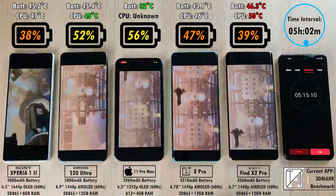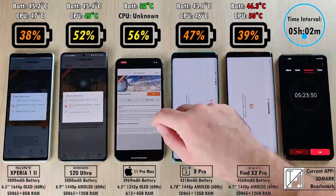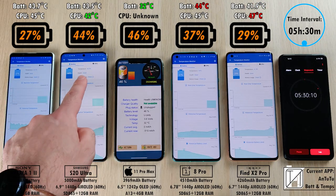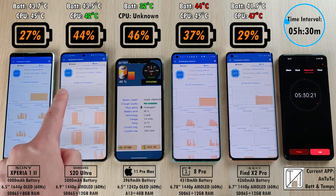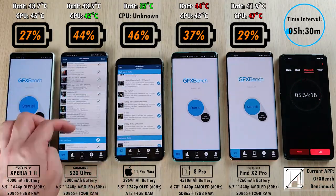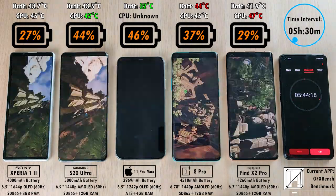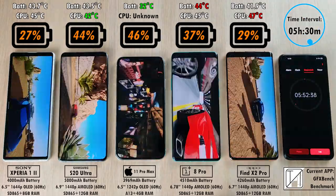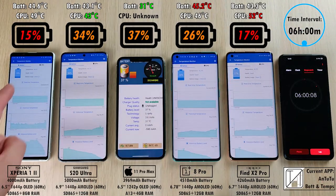We're running benchmarks to simulate a heavy game experience, such as playing PUBG Mobile or Call of Duty Mobile, to get a similar drain. After 5 hours and 30 minutes, 27% on the Sony, 29% on the Oppo Find X2 Pro. The leader is still the iPhone with 46%, just 2% below that is the Samsung Galaxy S20 Ultra with 44%, and 37% dropping quite quickly is the OnePlus 8 Pro — despite having the second biggest battery, it's not doing the second best. The iPhone is really dominating with its tiny battery in an incredible performance.